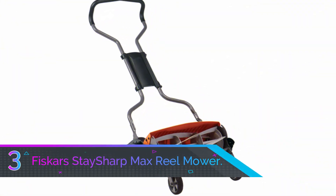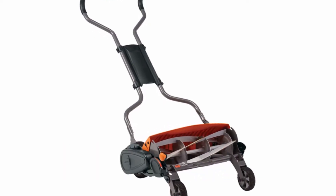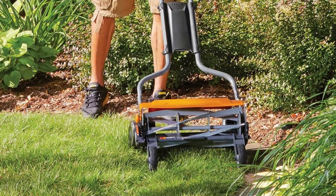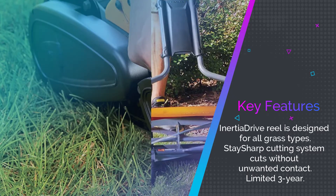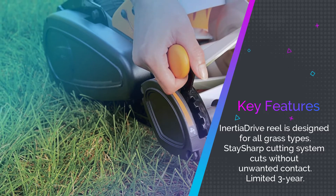Number three: the Fiskars StaySharp Max reel mower. Fiskars has put a lot of energy into revitalizing the technology of the classic reel mower. They've developed the StaySharp cutting system for contactless cutting that increases the blade's life and the time between sharpenings. They've improved the reel itself as well.